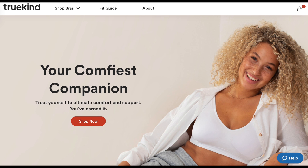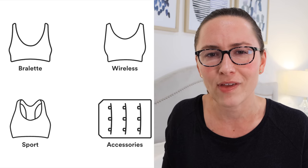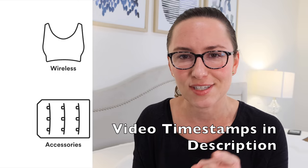Hey guys, welcome back! Today's video I'm going to be doing a review, try-on, and comparison of the different bras by True Kind. If you want to hear my thoughts on this company, what they have available, and my thoughts on it, then just keep watching.